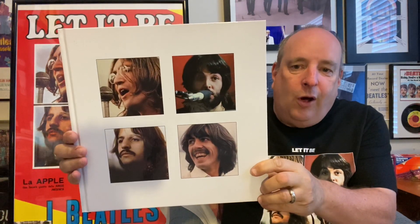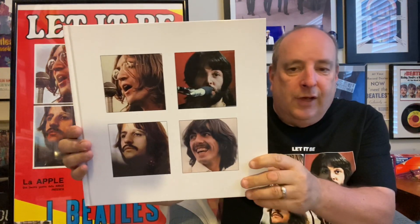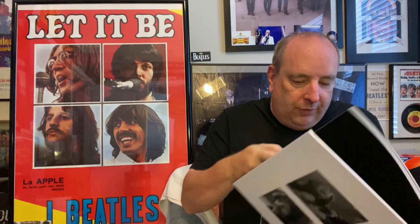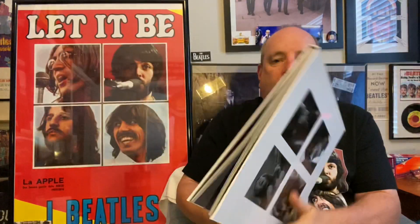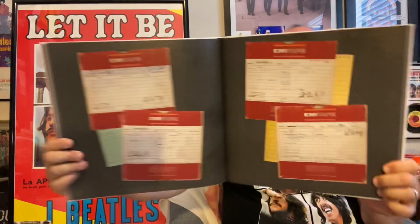You also get a very nice hardback coffee table book, which is really nice. The pictures in this are just unbelievable — fantastic color, tremendous pictures. I've listened to the CDs and some of the vinyl, but I haven't gotten to the Blu-ray yet. I'm still taking this in because there's just so much to absorb.